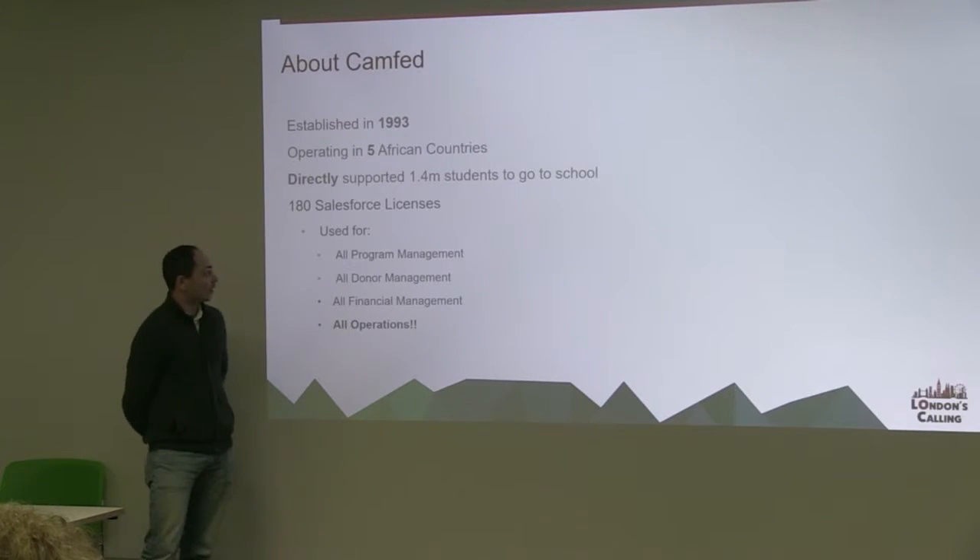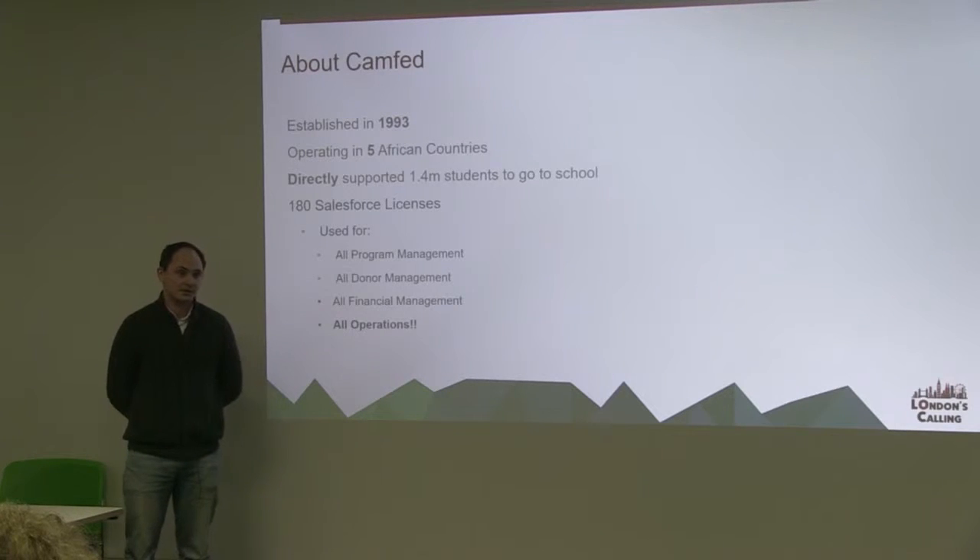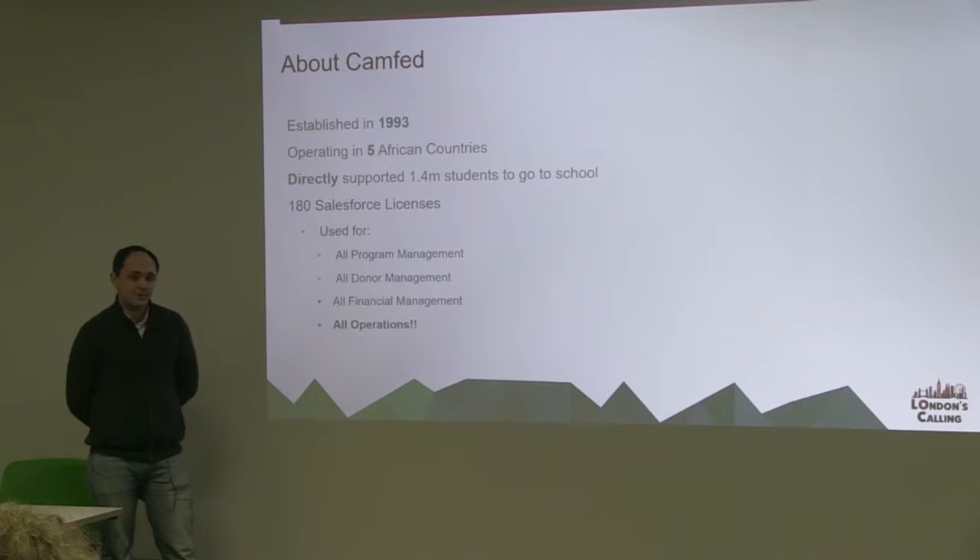We've got 180 users globally, which is our full staff complement across all offices, with a few spare for external developers that help us out here and there.